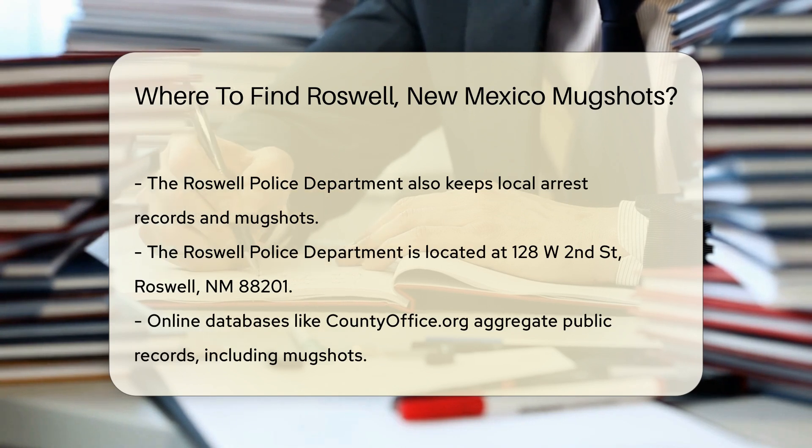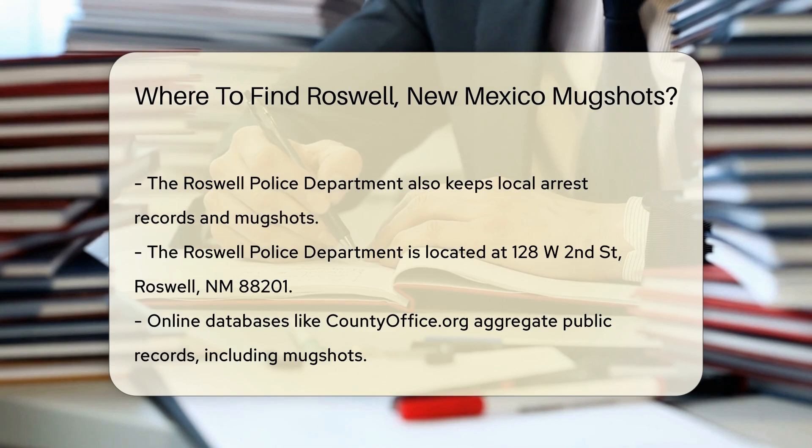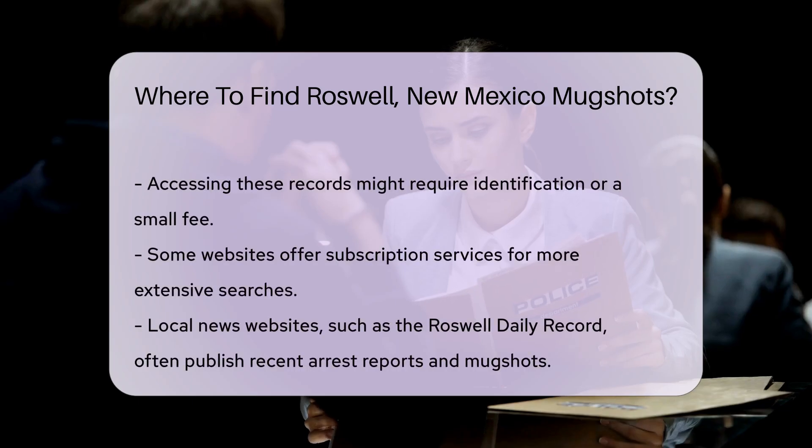It's always a good idea to call ahead to confirm if they can provide the information you need. For a more comprehensive search, you can use online databases that aggregate public records. Websites like countyoffice.org provide access to various public records, including mugshots. Simply search for Roswell, New Mexico, and navigate to the relevant section.